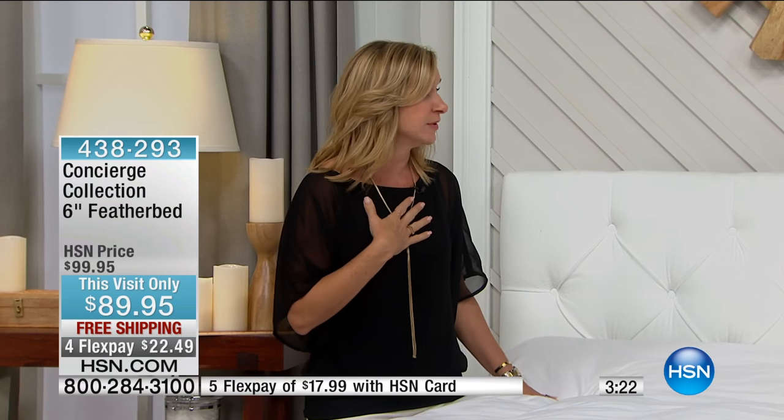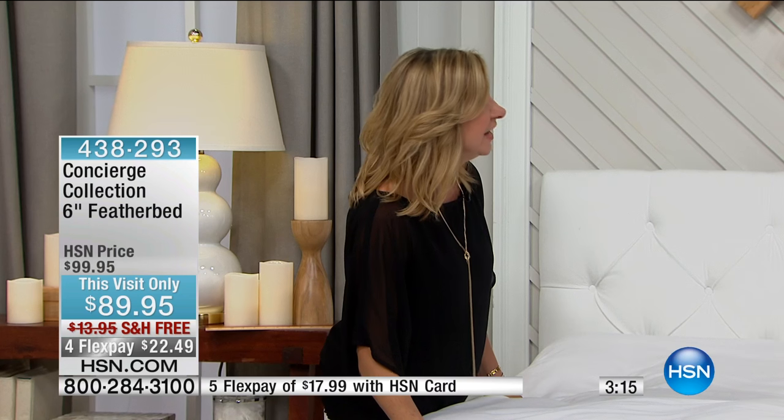Very rarely do we do a feather bed with free shipping — that's why I was really surprised when I saw that. The shipping on this is $13.95. Not only are you saving $10 off, you're saving $25 total. Free shipping is today only — this is really big.